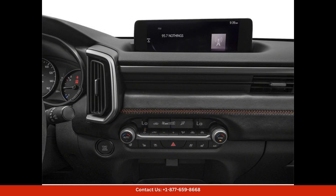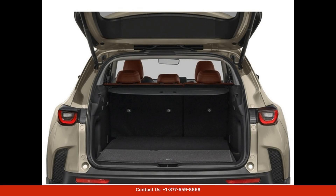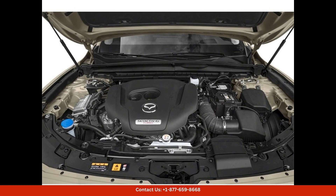With its impressive performance, upscale features, and stylish design, the 2024 Mazda CX-50 in polymetal gray metallic is the perfect choice for drivers in Austin who want to stand out from the crowd.